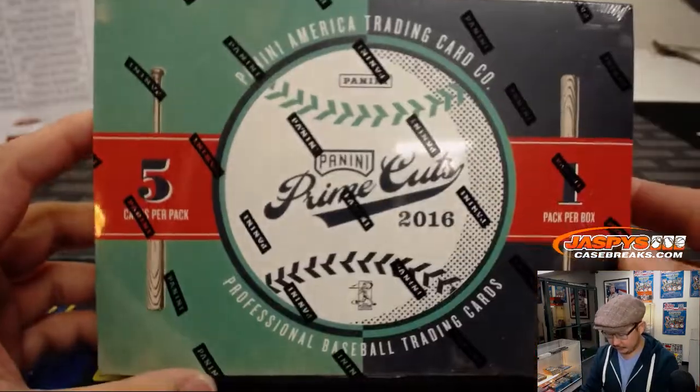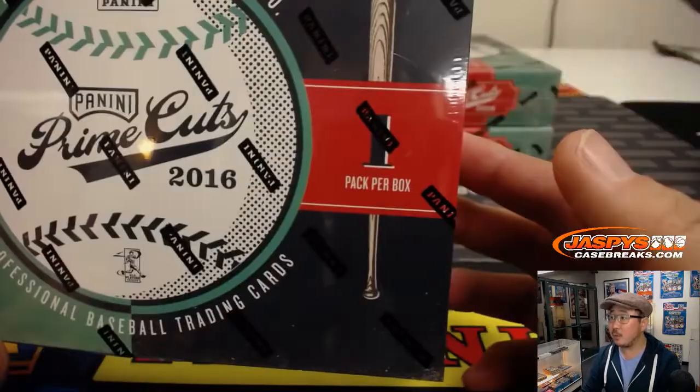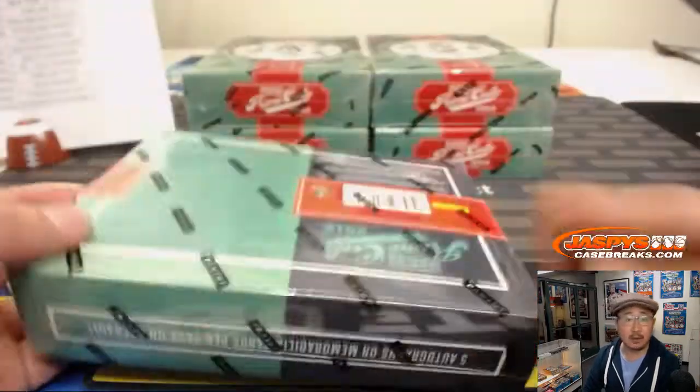Alright, good luck everybody. Five cards per pack, one pack per box — that's what we're looking for.